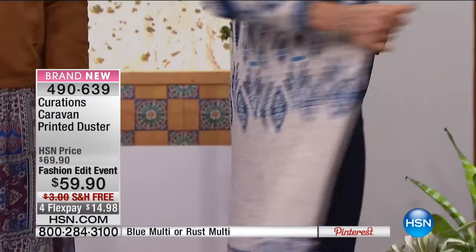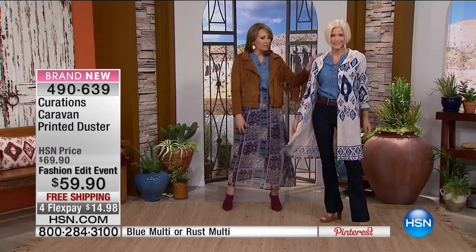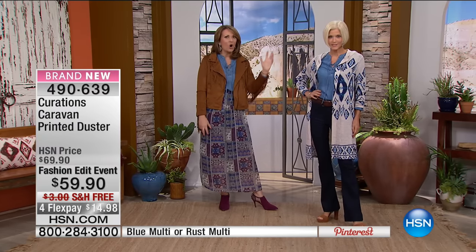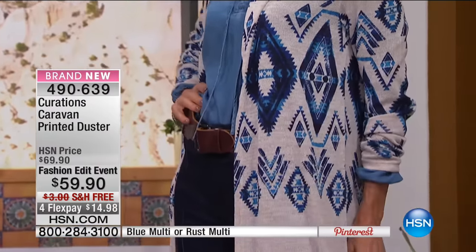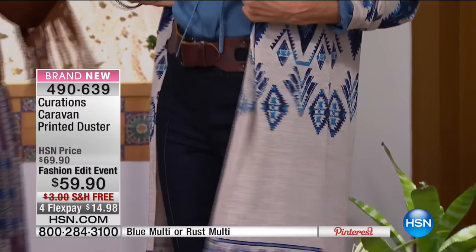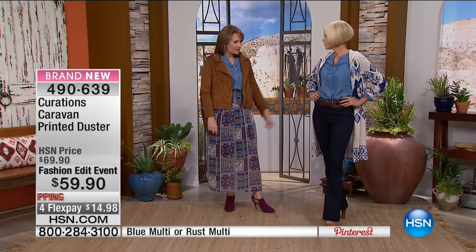One of the trends we're loving for fall is this longer tunic length. This is a printed duster with a little hood and a great beautiful Aztec, Navajo-inspired print. It's lightweight — this isn't a big heavy duster, it's light and beautiful. Both Carol and I are wearing this adorable chambray lace-up top underneath that we'll talk more about. You look great. That's coming up — we'll show it in a couple different colors.